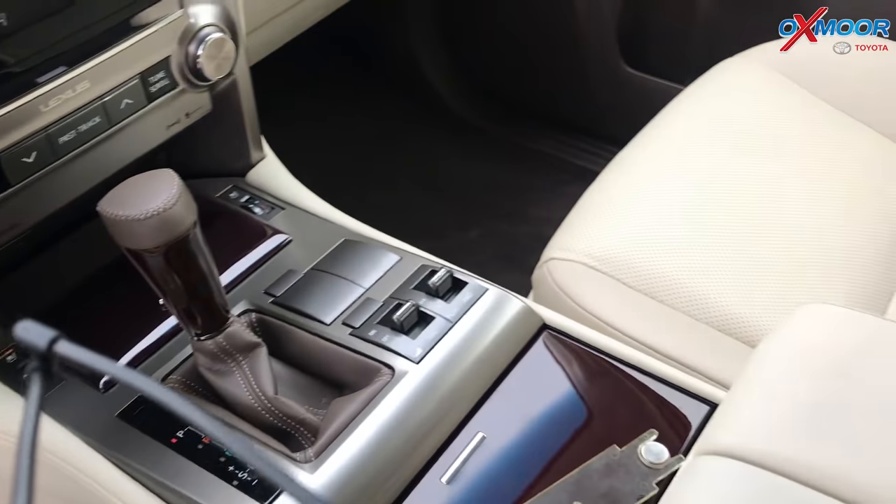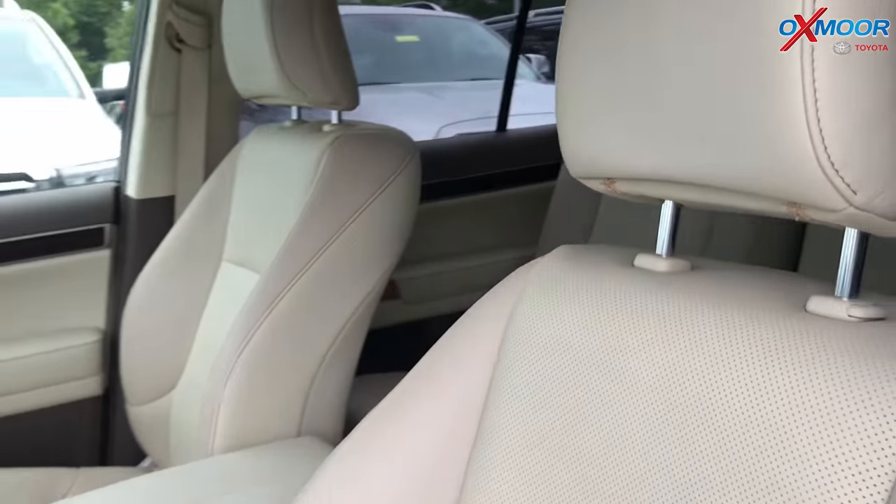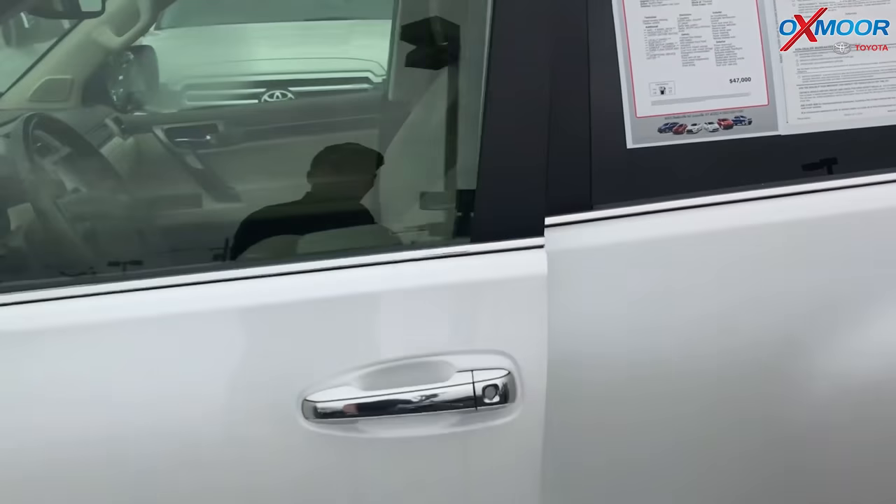The interior color is called Ecru. Mileage is 33,018. Price is $42,607.